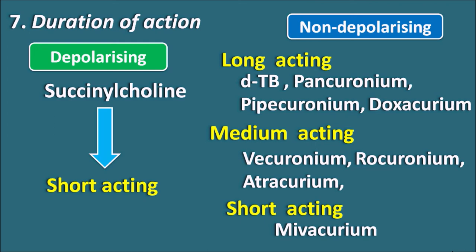These are the various differences and similarities between depolarizing and non-depolarizing neuromuscular blockers. Hope you have enjoyed this video. If you like this video, please subscribe to our channel, share it with your friends, and post your comments in the comment box. Thank you for watching.